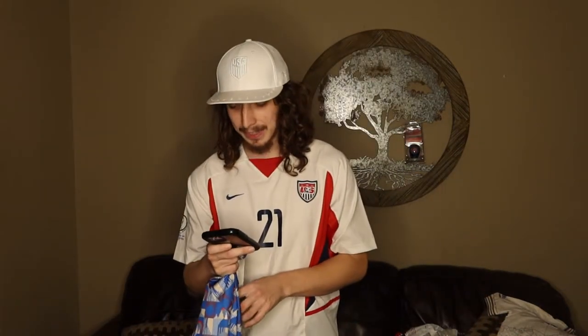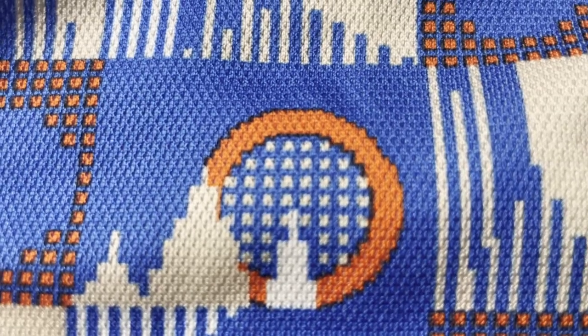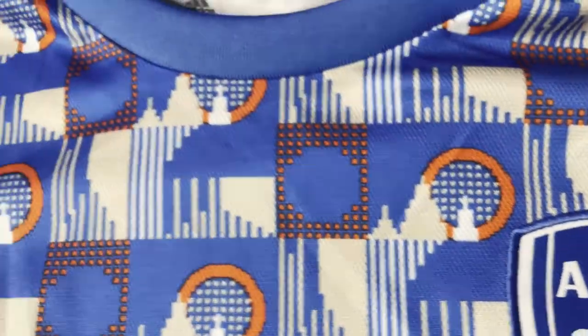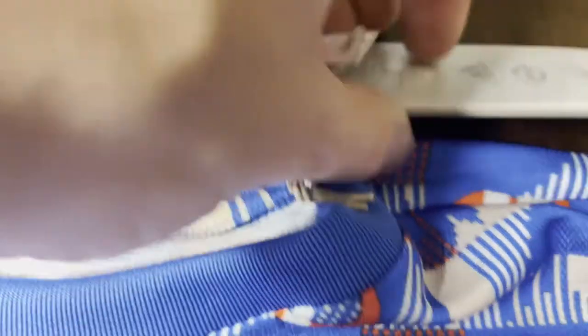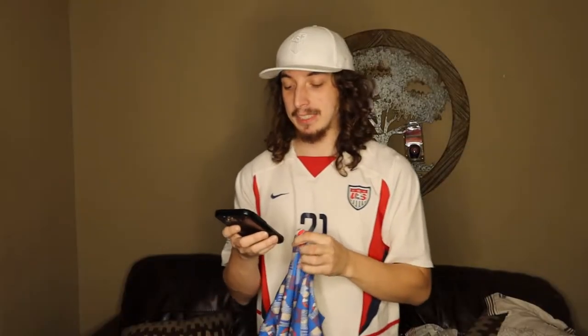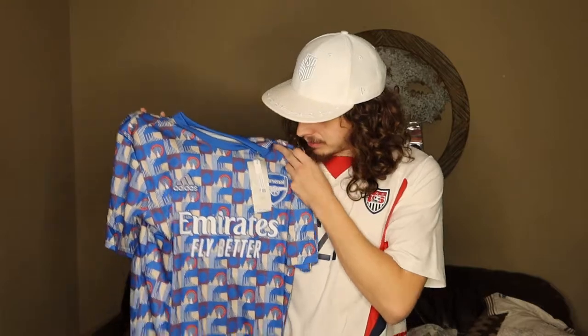The Arsenal tube station celebrates its 90-year anniversary. This shirt was available in both long sleeve and short sleeve versions — I prefer short sleeve personally. The Arsenal tube station is a London Underground station located in Highbury, London, and it's the only tube station named directly after a football club. It was originally known as Gillespie Road and was renamed in 1932 after Arsenal Football Club, who at the time played at the nearby Highbury Stadium. Although Highbury Stadium closed in 2006, the station retains its name and is still used by spectators attending matches at Arsenal's nearby Emirates Stadium.